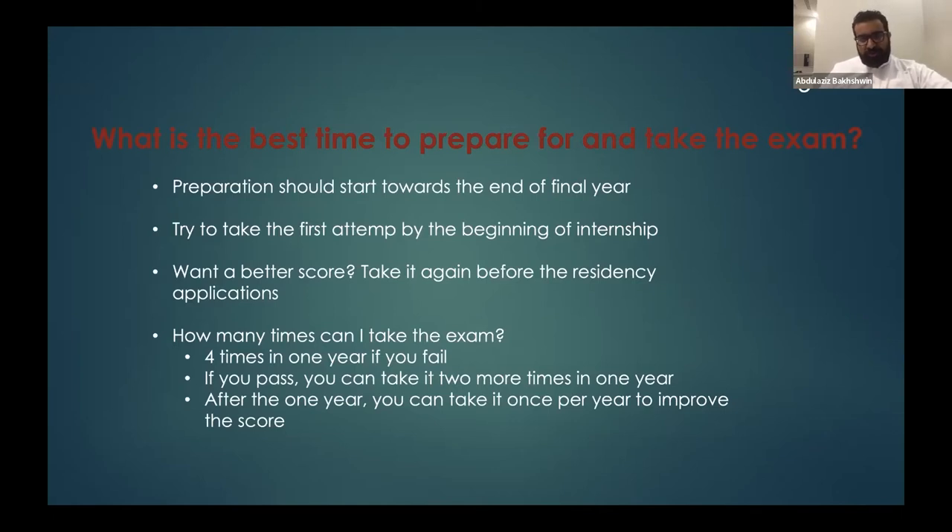How many times can you take the exam? You can take it four times in one calendar year. If you fail the first attempt, you have three more attempts. If you pass and want to improve your score, you have two more attempts within that same year. After that year finishes, you have one attempt per year to improve your score.